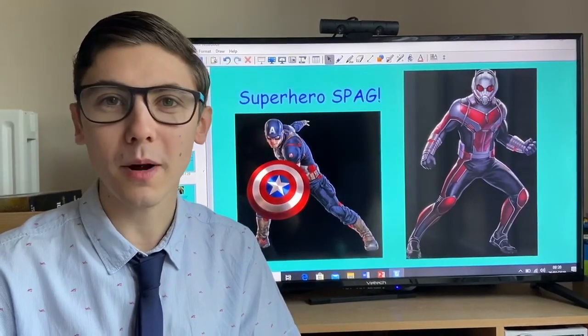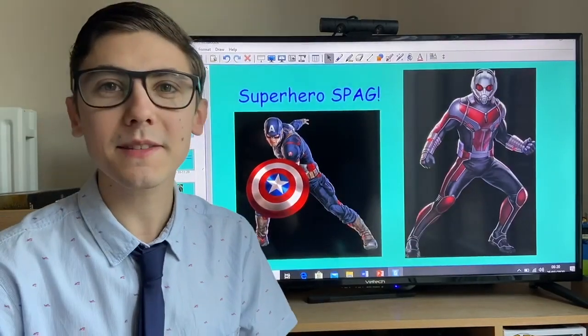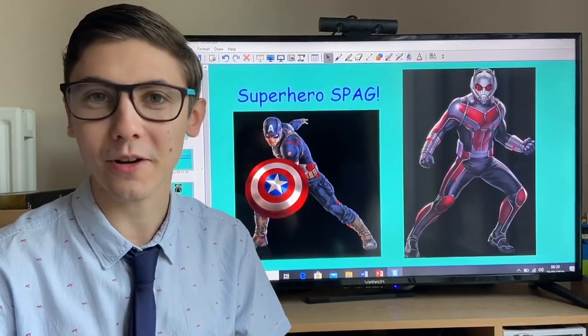What I'd like to do first in my class, before I start writing, is take part in something called Superhero SPAG. These are some questions that are going to test your English knowledge.